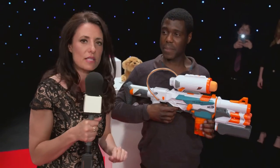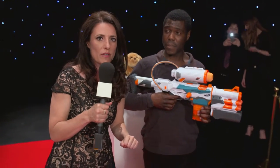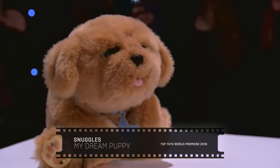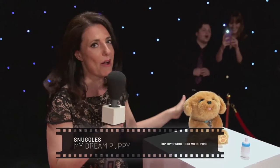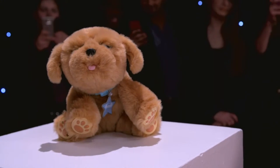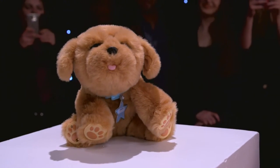Is this going to be the most played with toy for 2016? Let me introduce you to somebody very special — this gorgeous little pooch is Snuggles My Dream Puppy. He's got lovely soft fur, the crowd are going wild, and even his little tummy goes in and out when he breathes. This one is going to be a big hit with the paparazzi!